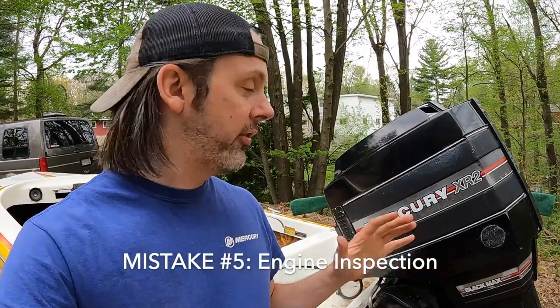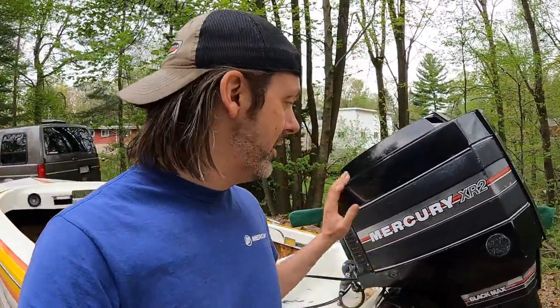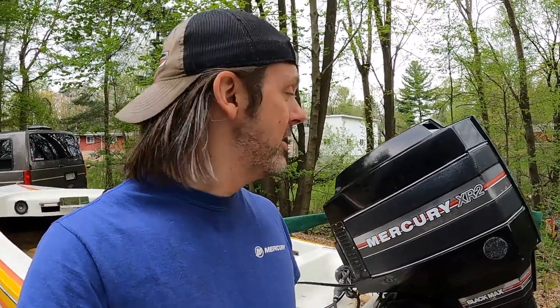Number five: engine inspection. You hopefully want to hear it run. Tell the seller to not start it before you arrive — if it's already warm when you get there, they could be hiding cold start problems. You want to make sure that engine is cold as a bone before you start it. Hook up muffs and a hose to the water pickup and then see if it turns over, catches, and runs. You could also bring a compression tester — you can rent these at any auto parts store for free, just put down a deposit. Unplug the spark plugs, thread it in, and crank over the engine without it starting. What you're looking for is even compression across all cylinders. If all cylinders have good compression except one, you're going to have a bad time because that means an engine rebuild.